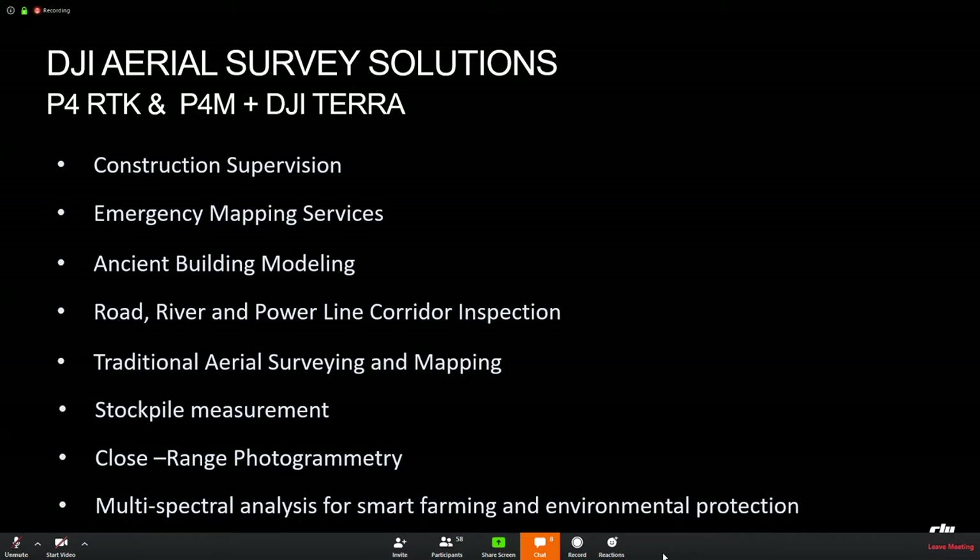Please allow me to introduce our first core aerial survey solution, with two products we are already familiar with: Phantom 4 RTK and DJI Terra. I will also introduce some other products such as Phantom 4 RTK for agricultural or city planning work. Phantom 4 RTK and Phantom 4 Multispectral with DJI Terra are our mainstream promoted solution for surveying. I will also offer some alternative choices if we have other products.